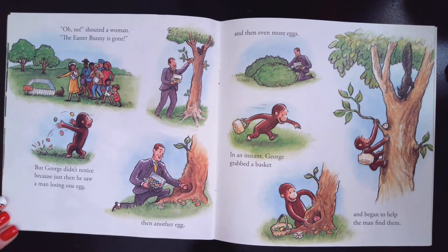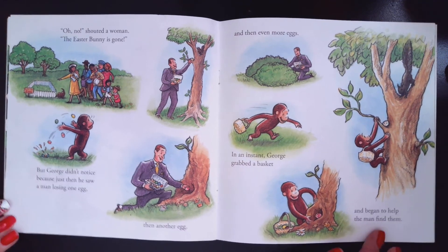Oh no, shouted a woman. The Easter bunny is gone! But George didn't notice, because then he just saw a man losing one egg. Then another. And then even more eggs. And in an instant, George grabbed his basket and began to help the man find the eggs.